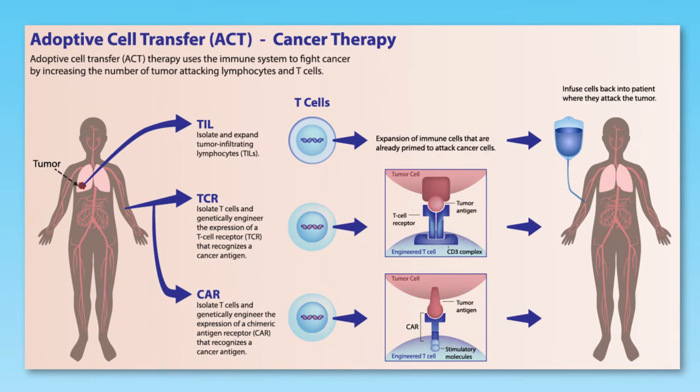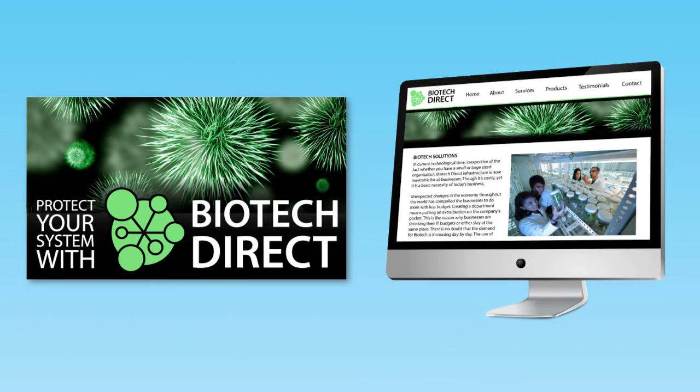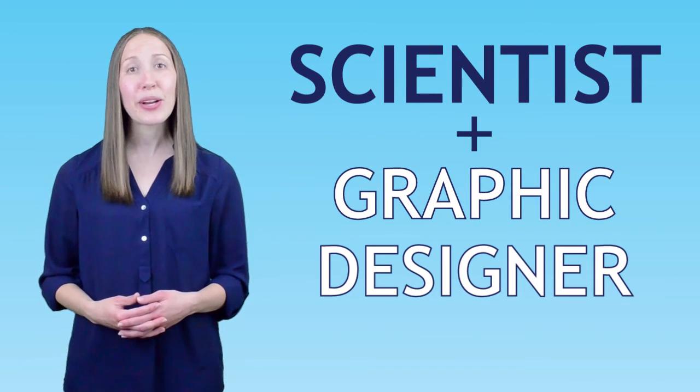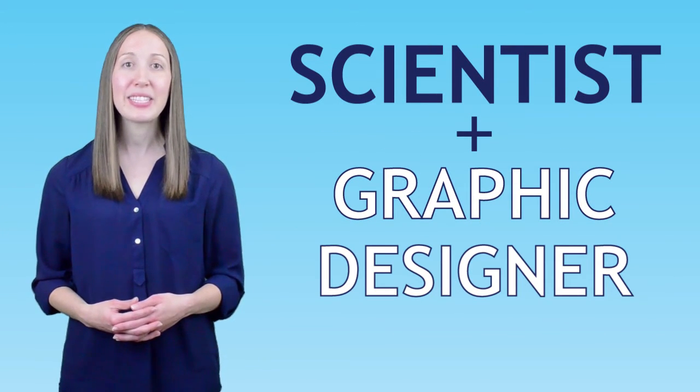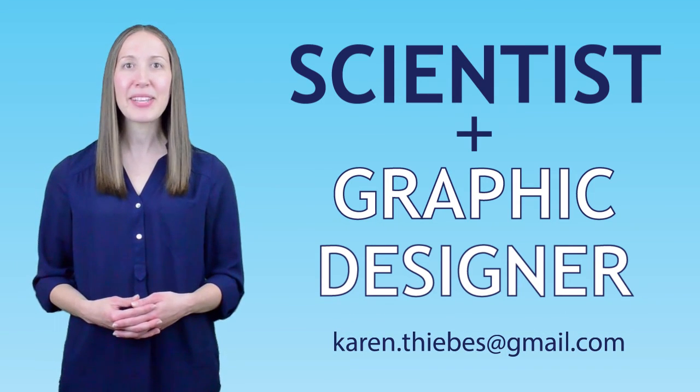Whether you are a researcher who needs striking figures, a clinician who needs an animation for a conference, or a biotech business in need of new marketing designs, I am uniquely qualified to understand your work and collaborate with you to create engaging visuals. Contact me at karen.tevis@gmail.com to collaborate.